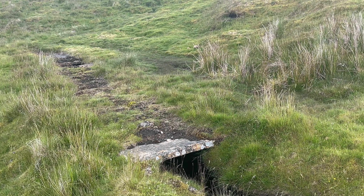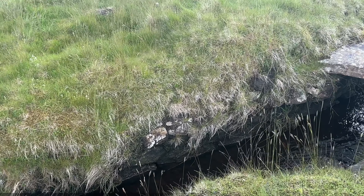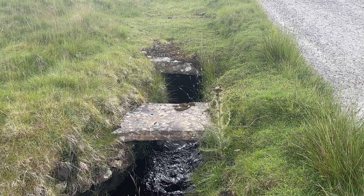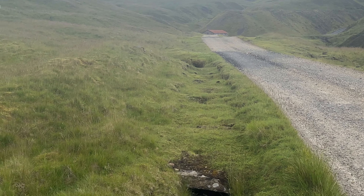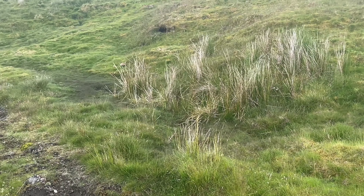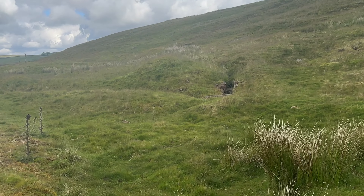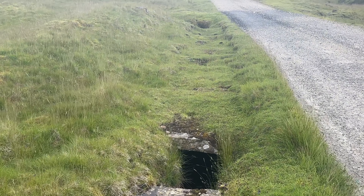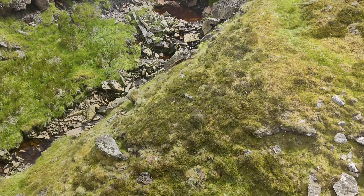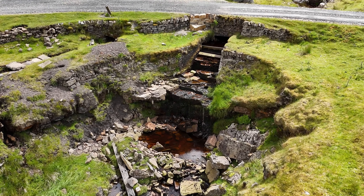One thing you'll find quite often as you walk up this valley is these, known as 'leads.' These were dug and covered to provide water to the mines — this one actually running to a reservoir down there.